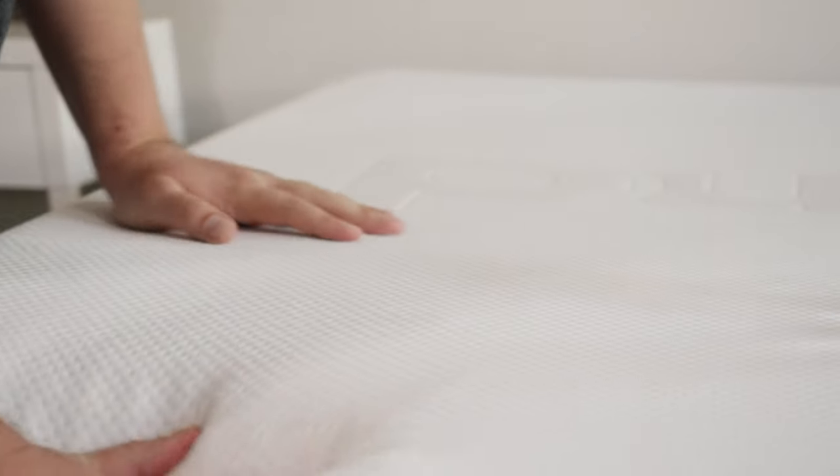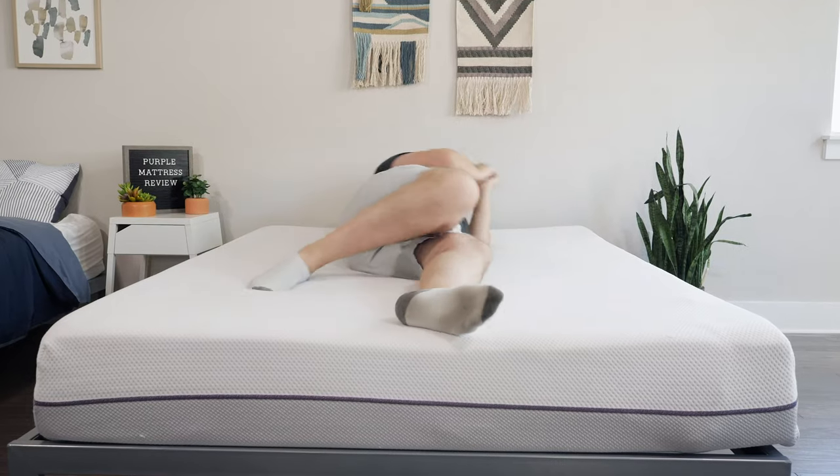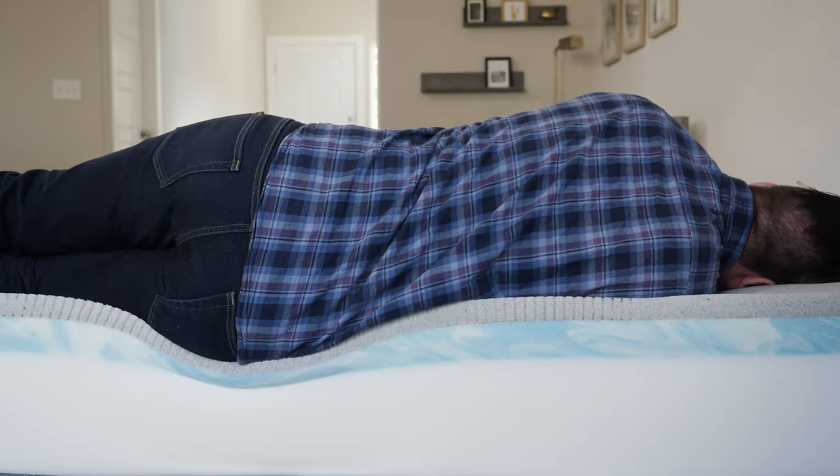GhostBed or Purple — which mattress is right for you? Hey guys, it's Martin here for Mattress Clarity, and today we're talking about these two mattresses. We're going to take a look at their similarities, their differences, my experience with both, and help you choose one over the other. Let's get started.